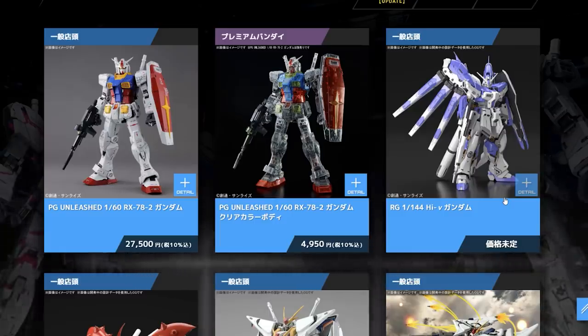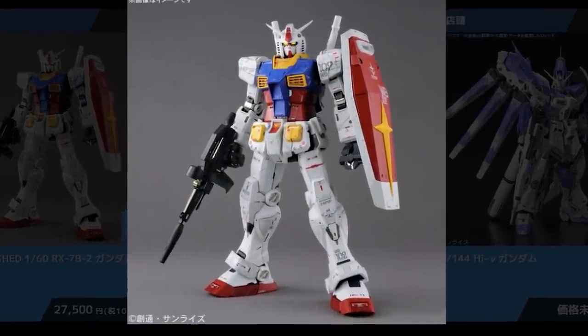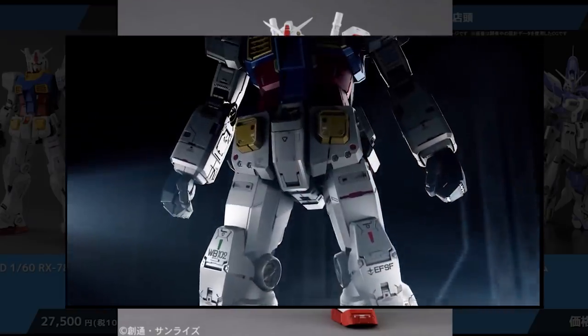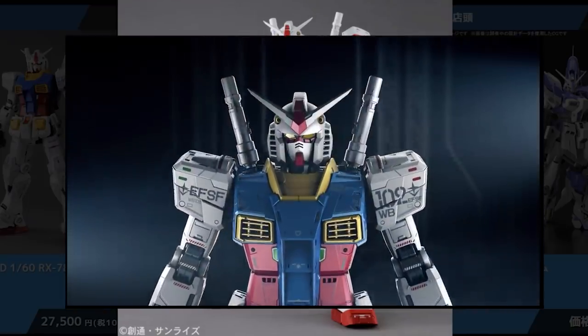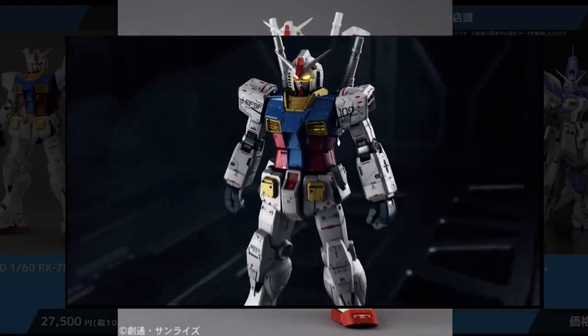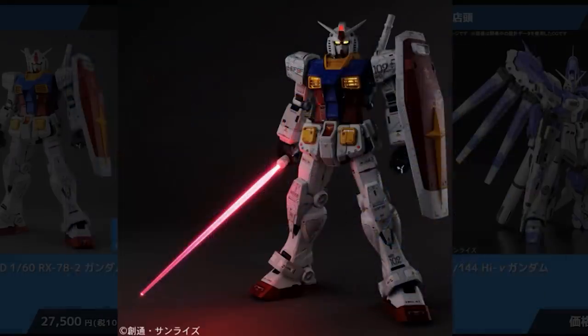First off, we've seen this one before multiple times already — it's coming out next month. This is the Perfect Grade RX-78 II Unleashed, one of the craziest plastic model robots to ever be announced. It's multifaceted in more ways than one. It's got multiple layers — the inner frame is kind of like a Real Grade, then more inner frame, metallic coated parts, and LEDs. It's probably too late to pre-order that right now, as it's been announced for a while.